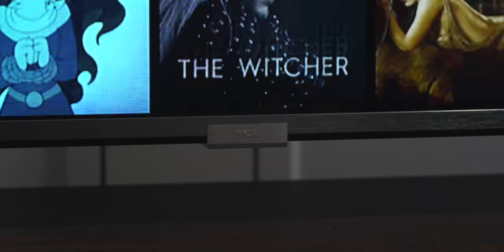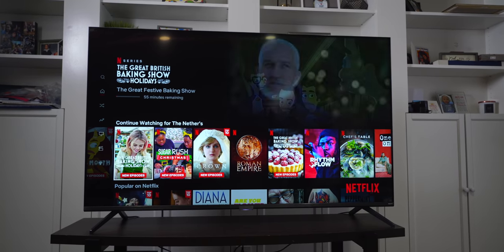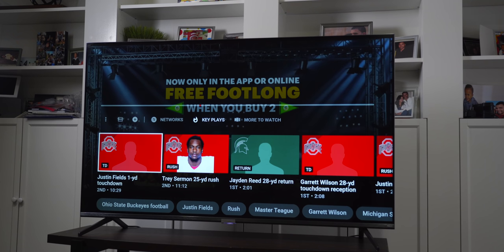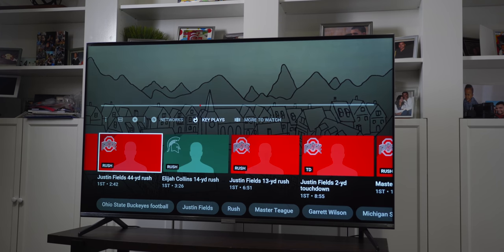TCL has been making a name for itself in the TV department for the past few years. They've been hanging their hats on giving you the best bang for your buck when it comes to your TV. It may not be the prettiest TV around, it may not have every bell and whistle, but what it does have is enough features to make it a solid TV at a great price point.